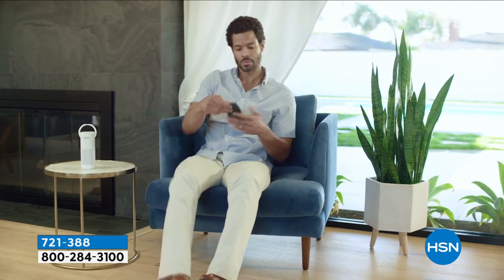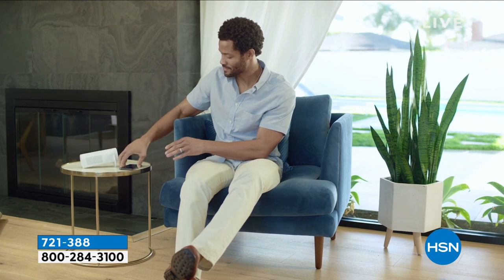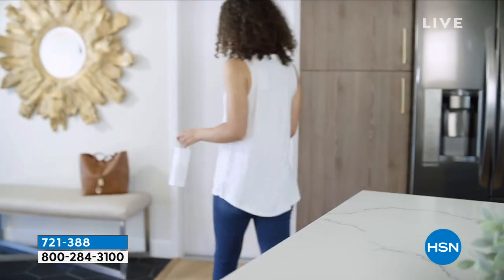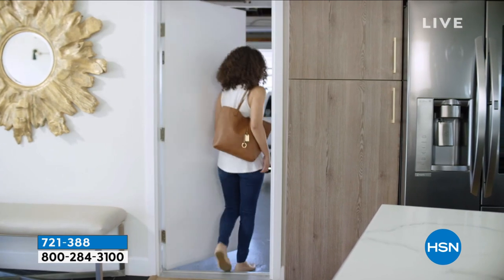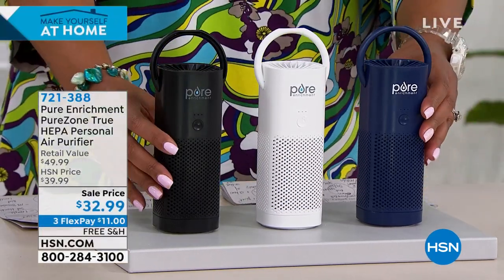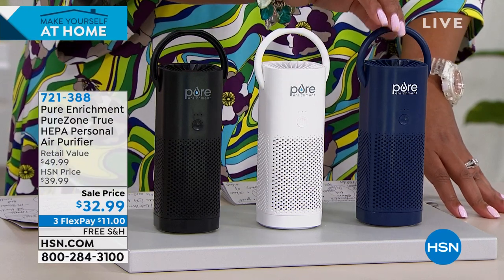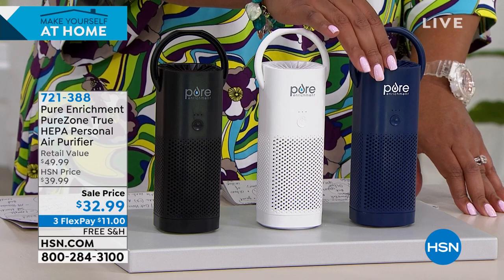The Pure Enrichment PureZone True HEPA Personal Air Purifier is on-the-go — the size of a water bottle — so you can put it in your purse. When you get to work, if someone smokes, if it's dusty, or if you're visiting family and are allergic to cats or dogs, this removes allergens like dust, pet dander, and smoke from the air. Available in black, white, and blue. Lightweight and easy to toss in your purse. It removes 99.97% of all allergens. It's $32.99, normally a $50 value.